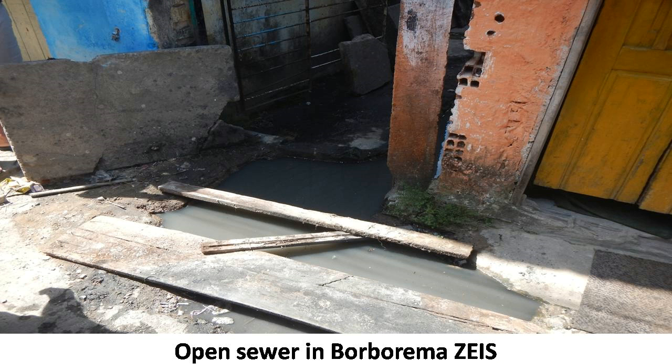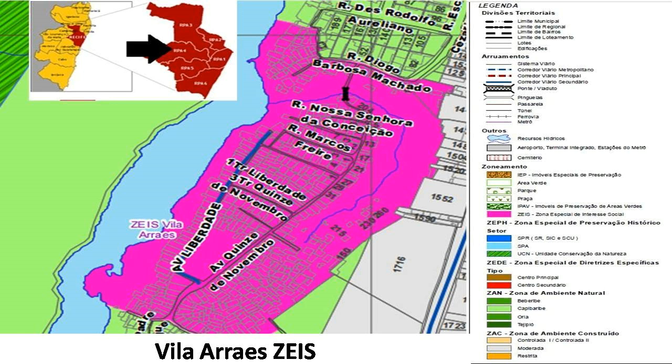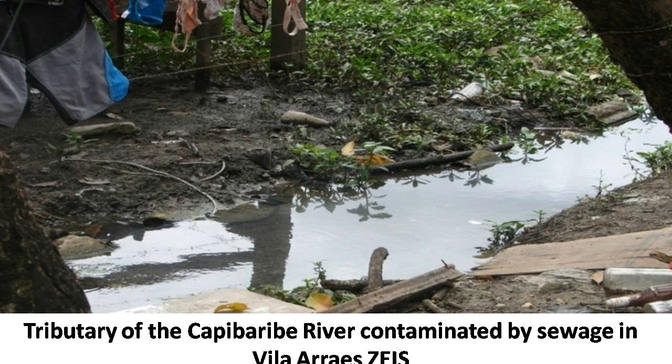Borborema's 12,000 residents produce 1,200 cubic meters of sewage per day, and 468,660 cubic meters per year. In the Vila Ajays ZEIS, open sewers flow through the community, contaminating the Capibaribe River. Irregular disposal of sewage in a vacant lot surrounded by houses exposes the population permanently to the risk of contamination.